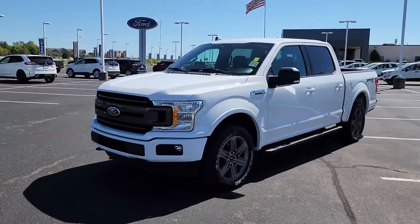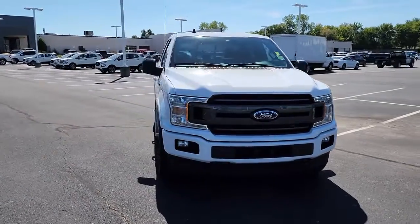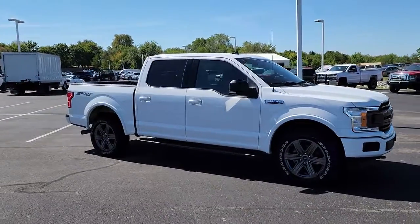Introducing the 2020 Ford F-150. With less than 35,000 miles on the odometer, this vehicle provides excellent value. This rugged F-150 is ready for work, off-roading, or a little R&R.